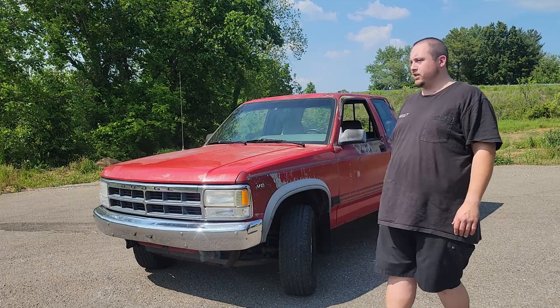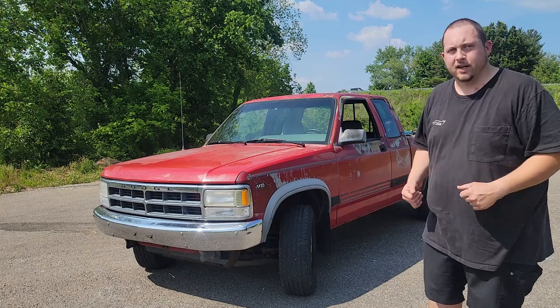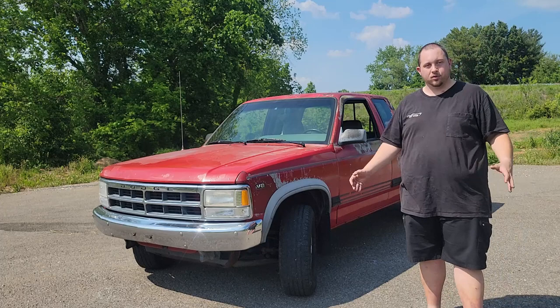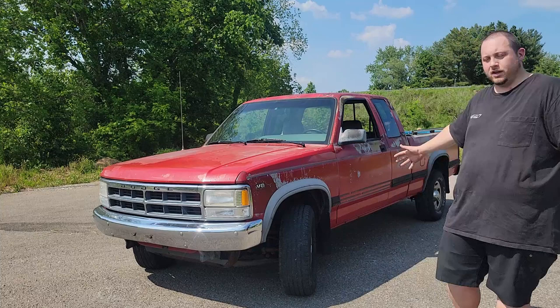In today's video, it's going to be kind of a buyer's guide of sorts. We're going to take you around the truck and talk about some of the things you should look out for when considering one of these, some of the maintenance concerns, some possible fixes. A lot of these things are old car stuff. It's going to give you a little bit of information about these trucks so you can use that as part of your consideration for possibly buying one.